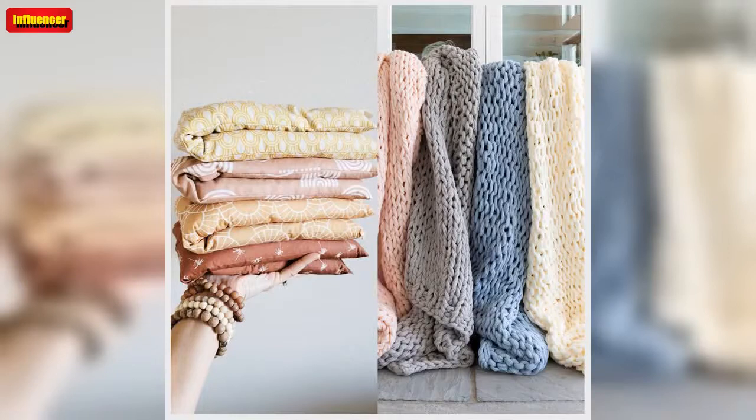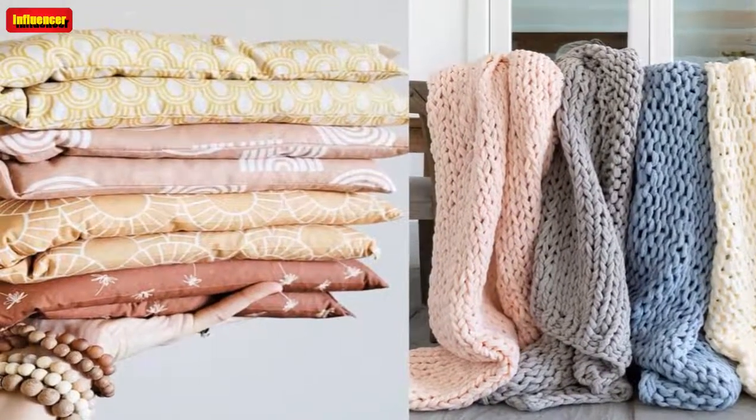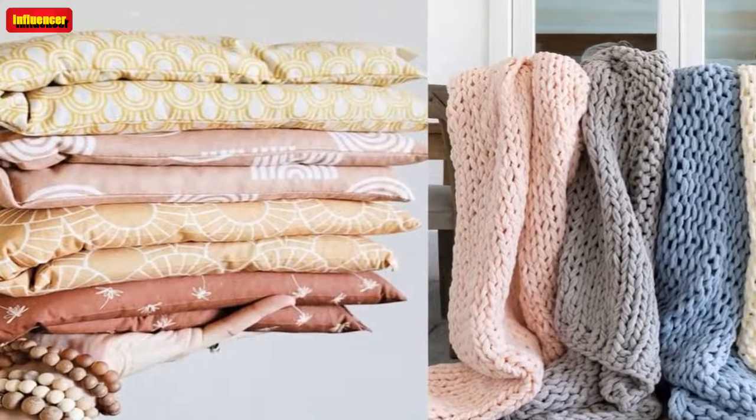From cozy blankets to practical storage baskets, we've rounded up a few other Etsy finds that can make your dorm room or apartment feel like home. Check those out below.